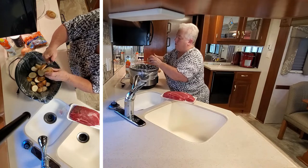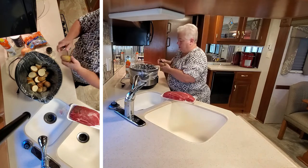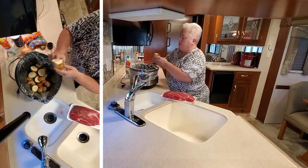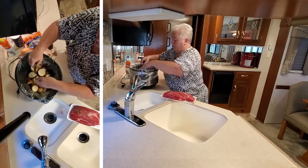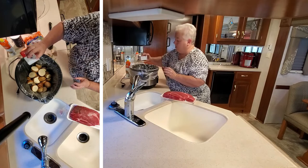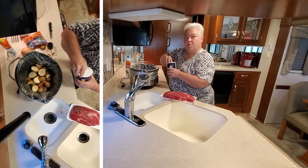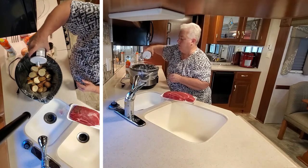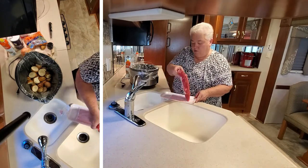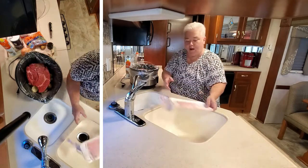We camp with friends a lot, so if we're with friends I tend to get a larger roast. And if we're not with friends, I get one that's just enough for me and Wayne. I like to have leftovers too for the next day. So I've got my potatoes in there and I'm going to salt and pepper them just to give them some good flavor. I'm going to put my roast in next over the potatoes — that keeps them nice and moist while they're cooking and they don't dry out.